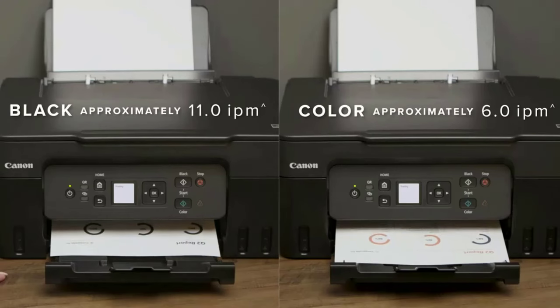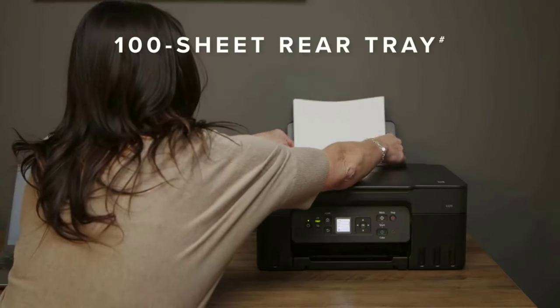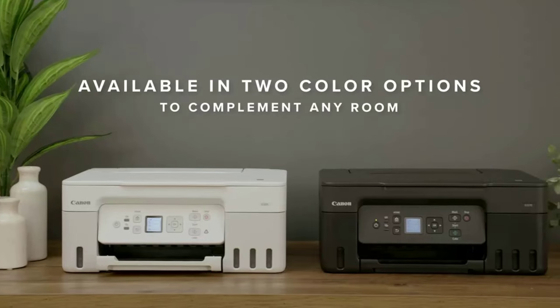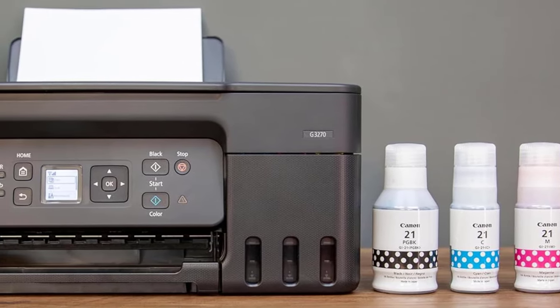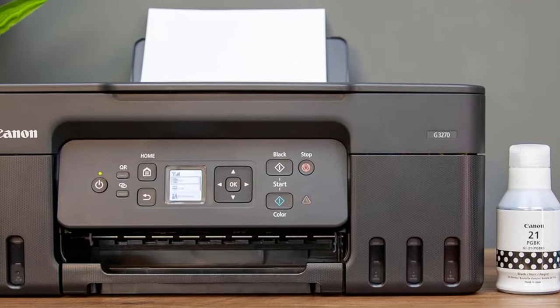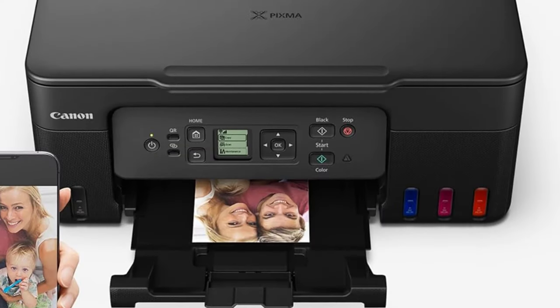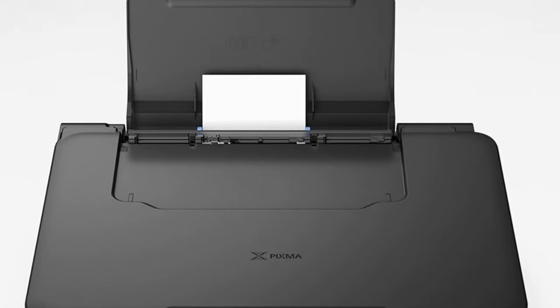What we love about this printer is its low price. You can purchase it for under $150 from Amazon — it's regularly $230 — but the ink tanks hold enough ink to generate up to 6,000 pages black or 7,700 pages color. Thus, you won't need to worry about buying ink anytime soon, but when you do, Amazon sells a compatible set of the four required ink bottles for just $22.